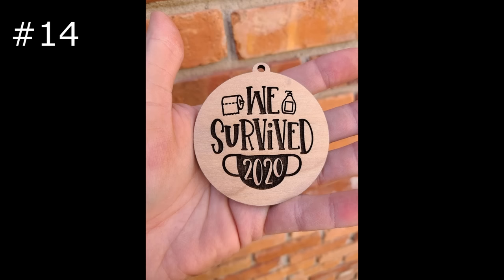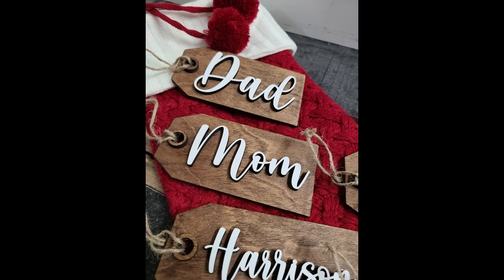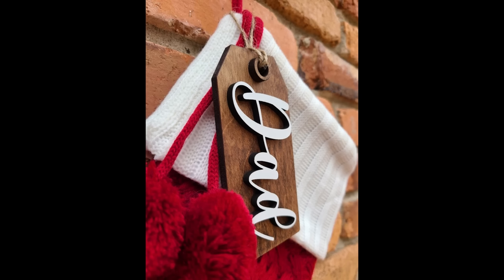Laser engraved Christmas ornaments is a huge market, but I will warn you — if you plan on doing Christmas ornaments or Christmas products, make sure you are ready to start selling by October, because it comes in hard and it comes in fast, and if you're not ready for it the stresses of shipping out near Christmas will be way too much for you.